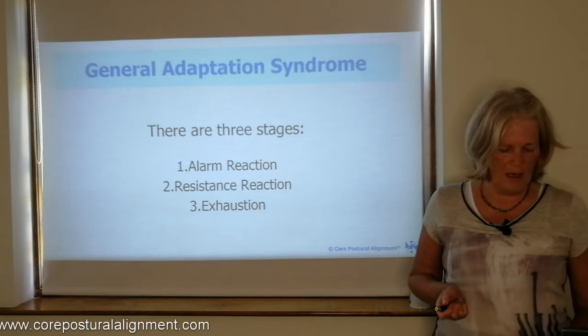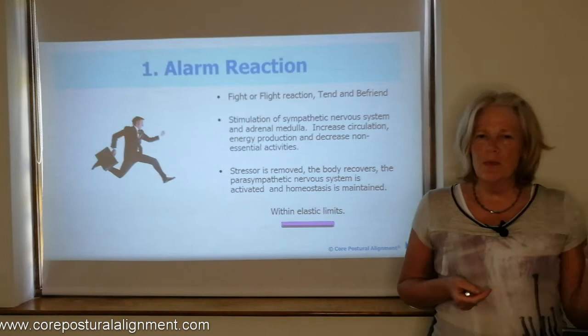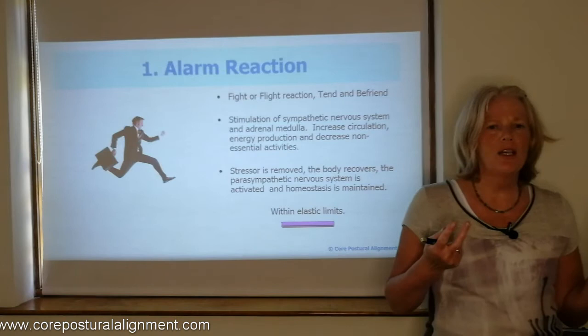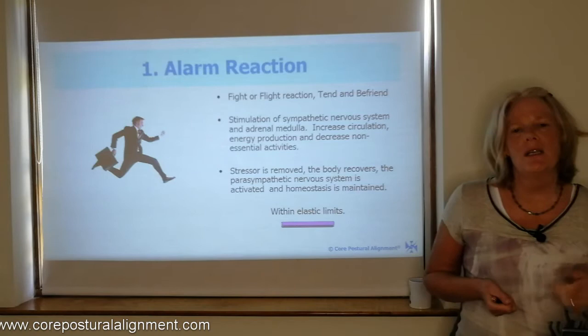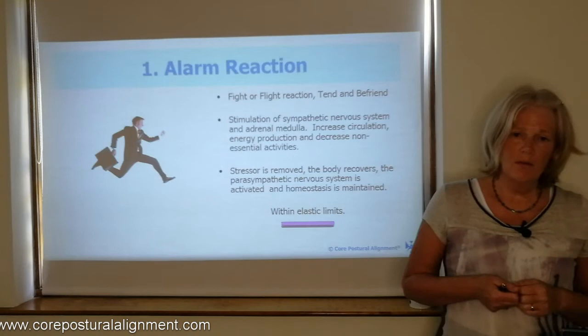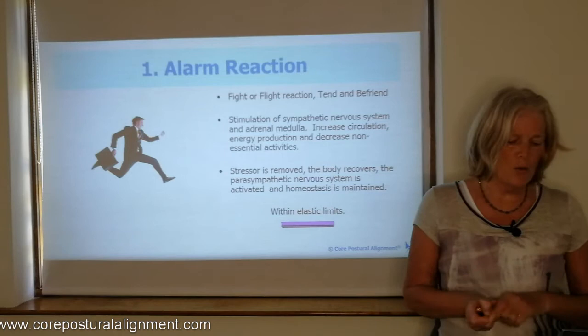The alarm reaction is what we typically call the fight-or-flight reaction — in women it tends to be 'tend and befriend'. We have stimulation of the sympathetic nervous system and the adrenal medulla. There's a big increase in circulation, particularly to the limbs, so that we can run or deal with the stressor. There's more energy production and a decrease in non-essential activities. If that stressor is removed, the body recovers — the parasympathetic nervous system is activated and the body works to maintain homeostasis. We say the body is working within its elastic limits.